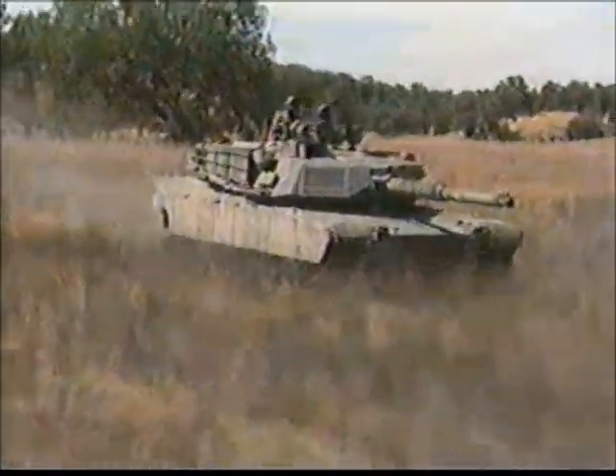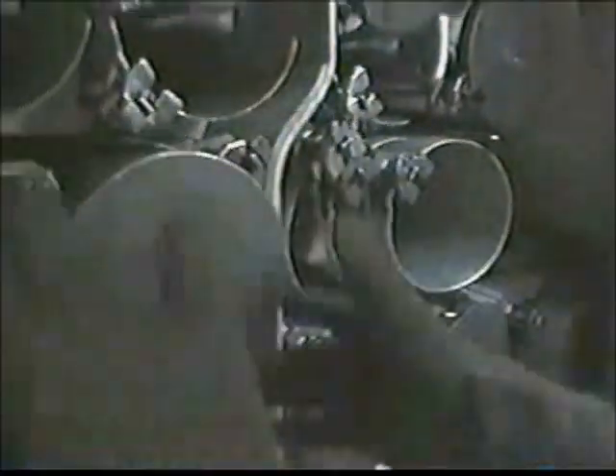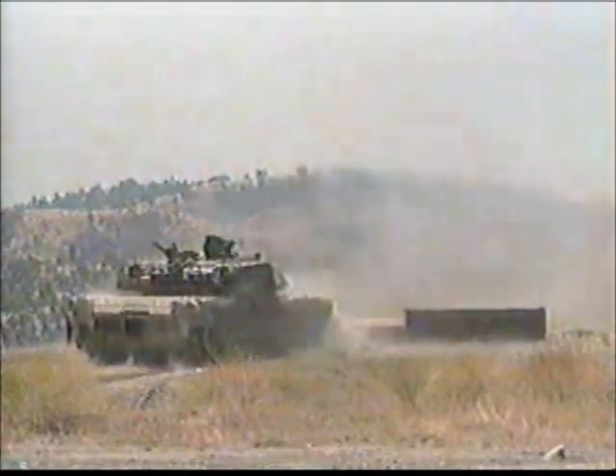The 120-millimeter smoothbore cannon can blast shells over two miles. Gunner, sabot, tank! And although today's scenario is only a drill, failure is simply not an option. One target, one chance. Identify! Now it's up to the gunner and the loader to prove they have what it takes. Fire! Target!